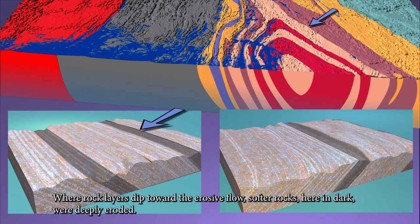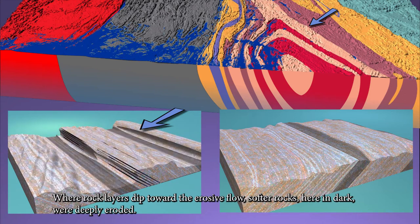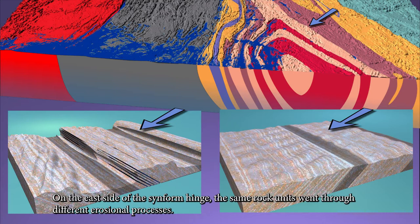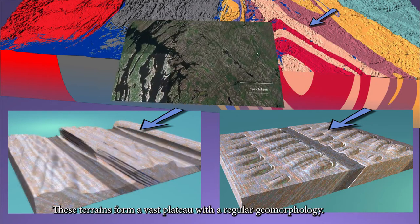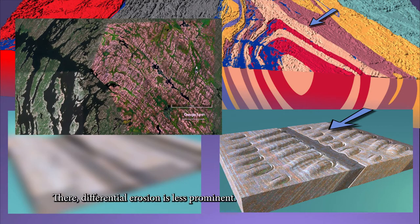Where rock layers dipped toward the erosive flow, softer rocks — shown here in dark — were deeply eroded. On the east side of the synform hinge, the same rock units went through different erosional processes. There, rock layers dipped with the flow. These terrains form a vast plateau with regular geomorphology, where differential erosion is less prominent.